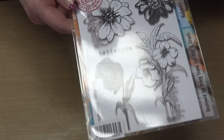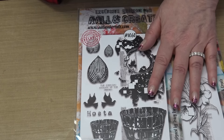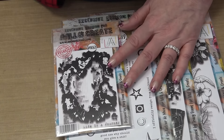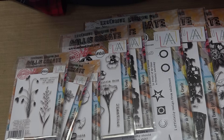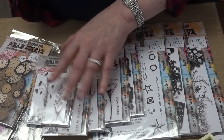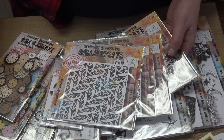Bundle number one is chock full of beauty — from two full-size stamps to the slightly snarky sentiments, a stunning background stamp, a medium-sized floral, three smaller florals, clock ephemera in three colorways, four stencils, and washi tape. What a great way to start your stamping, stenciling, and crafting journey. If you wanted to get a starter set for somebody, this is definitely a great one for them — all in bundle number one.